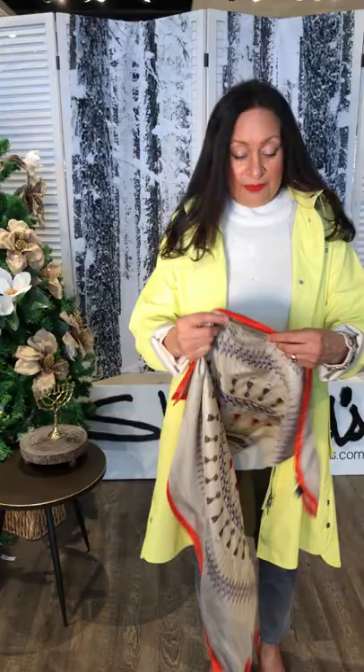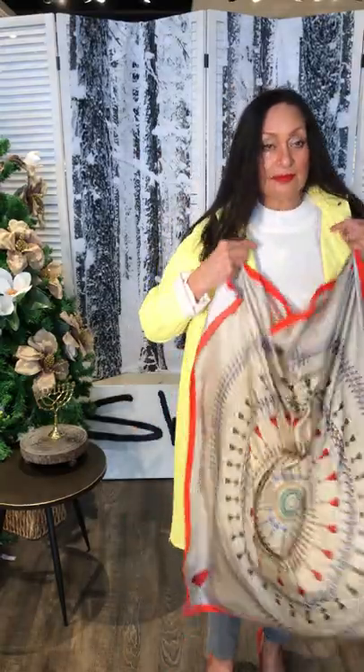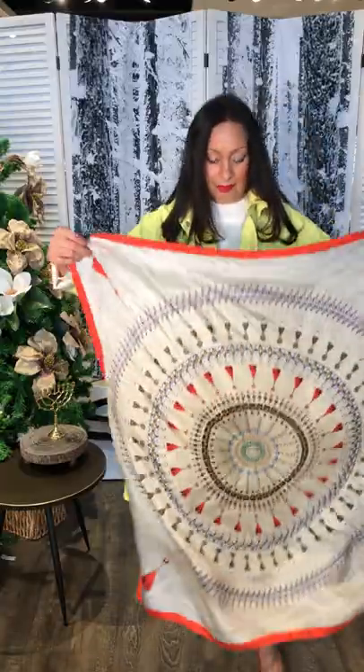I'm going to open it up — I kind of put it around, did like a little ascot. Nancy was asking about the color of your silk top, Theresa, and the size you were wearing. It's a small, and it's called graphite. So this is the lovely scarf — the creams and the beiges and the orange, a pop of color. It's so pretty.